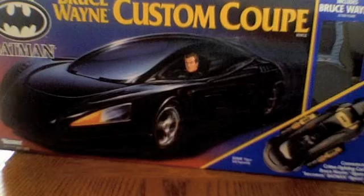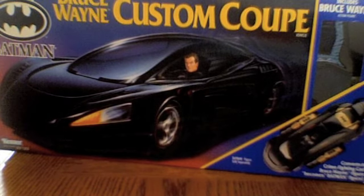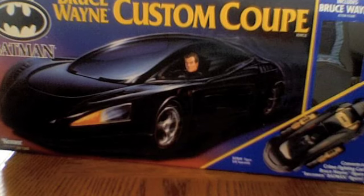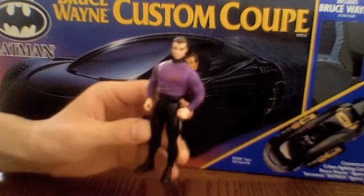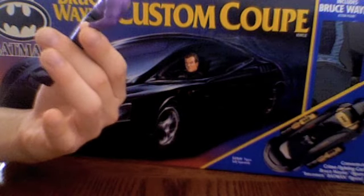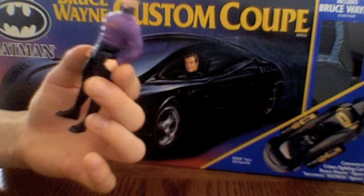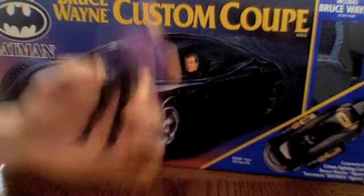It converts to crime-fighting car. Bruce Wayne becomes Batman. And not only was this just a great expanded universe vehicle, but it also gave us a nifty little Bruce Wayne figure in a purple sweater — a very muscular purple sweater. We all know Michael Keaton wasn't that muscular, but action figures were.